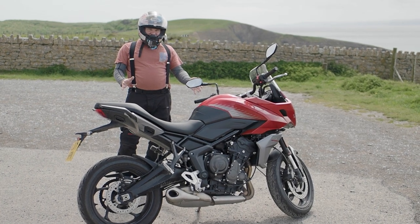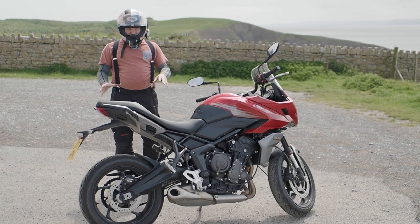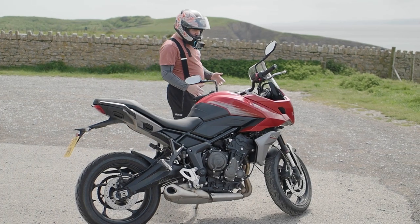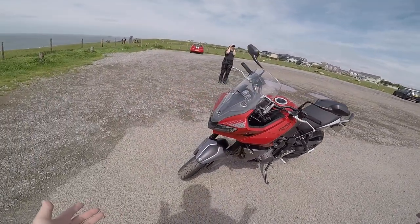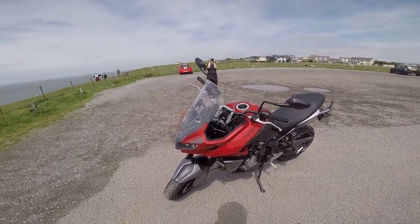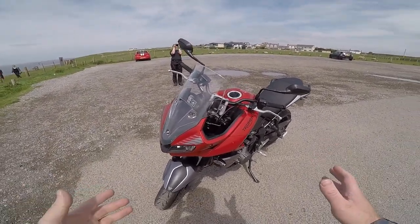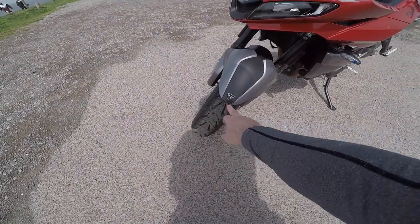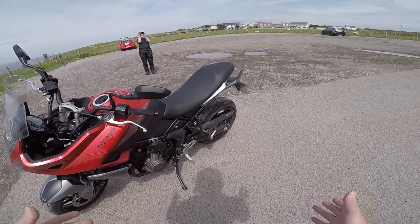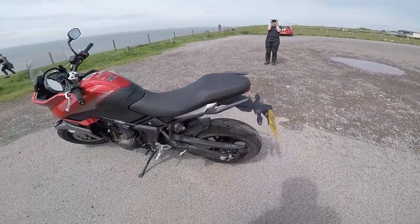It looks very good. Like the Trident 660 was built to compete with the MT07, this is built to compete with the Tracer 07. And right from the off, I personally think it looks better to start with. Looks are subjective and not everybody might agree with me, but I really do like the look of this bike. It looks well finished — we've got Triumph logos like they like doing. The finish is actually a little bit better than the Trident, a bit more finished. We've got a nice coloured grey panel here before we get to the grab handles.